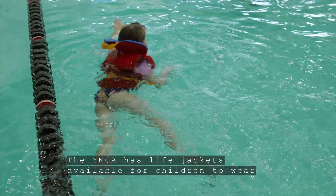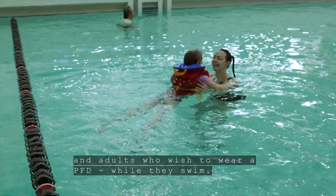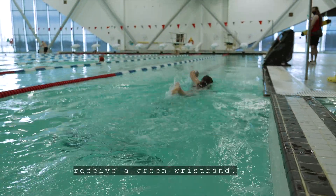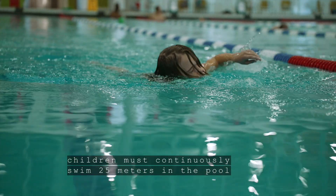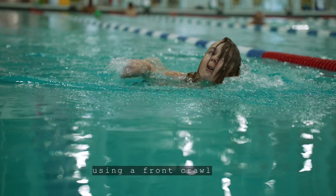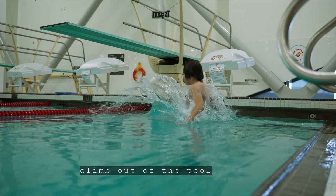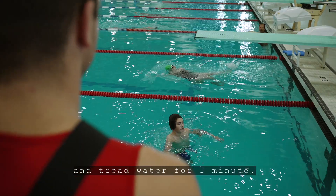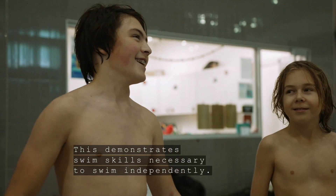The YMCA has life jackets available for children to wear and adults who wish to wear a PFD while they swim. All children over 8 years old who pass the swim test receive a green wristband. To pass a swim test, children must continuously swim 25 meters in the pool without assistance using a front crawl and submerge their face between breaths, climb out of the pool and jump back into the deep end, and tread water for one minute. This demonstrates swim skills necessary to swim independently.